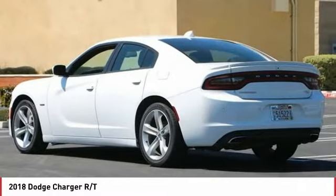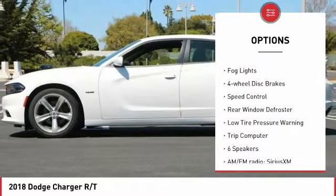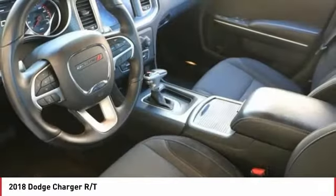Here are some of this vehicle's great options: electronic stability control, brake assist, traction control, remote keyless entry, fog lights, four-wheel disc brakes, speed control, rear window defroster, low tire pressure warning, and trip computer.